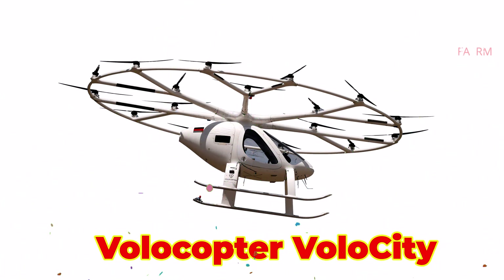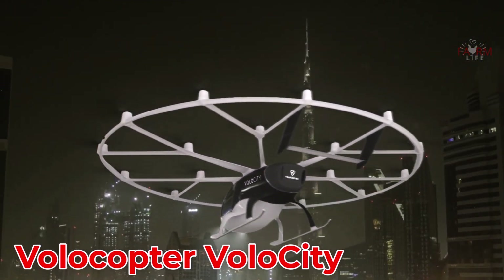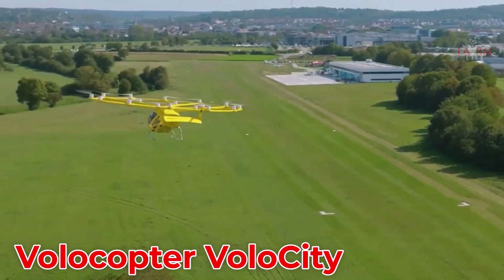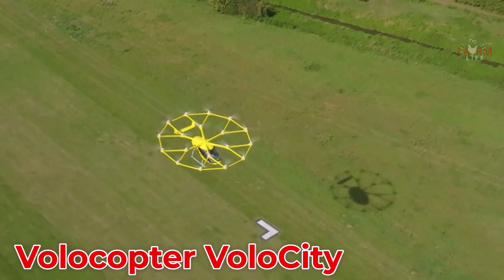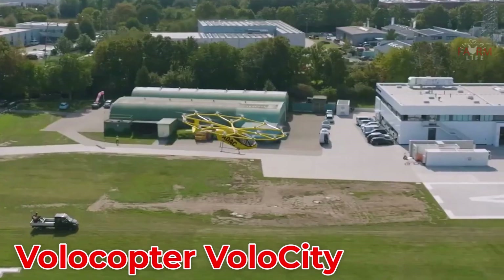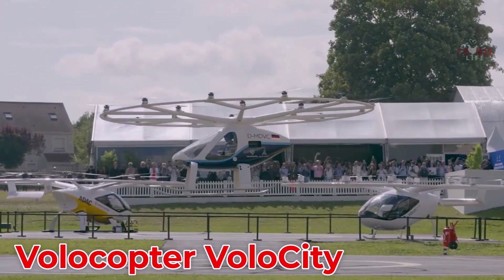The Volocopter Volo City is an electric air taxi from Germany, featuring 18 coaxial rotors for smooth, emission-free, and quiet operation. Designed to carry two passengers, it has a flight range of 35 km and a top speed of 110 km/h, with an estimated price between $350,000 and $500,000.